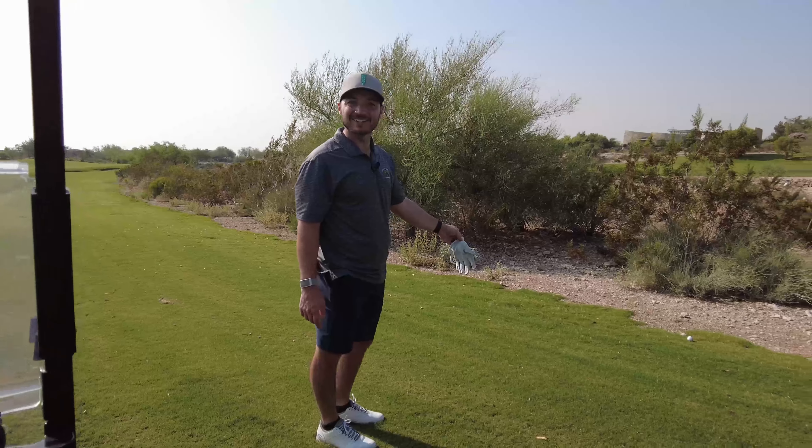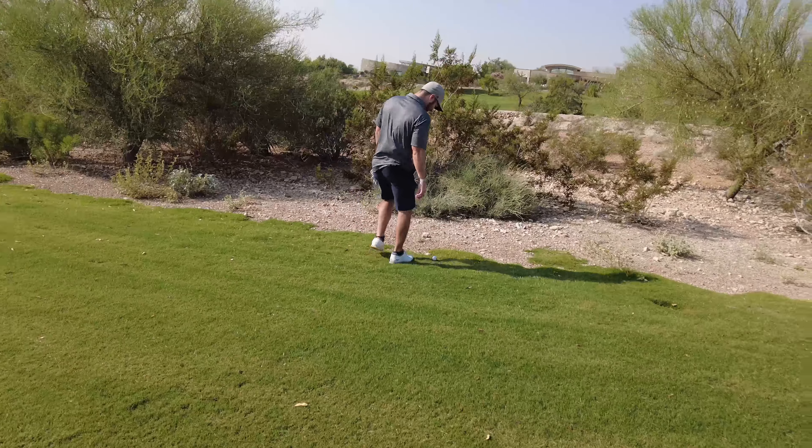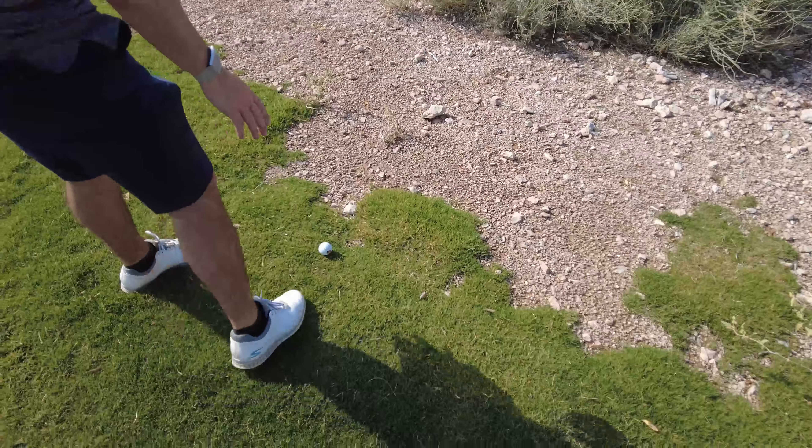Four inches of grass. They don't call me Rick Rum bad for nothing — look at it. Rock, rock, rock, rock — fairway. Good job. Kind of.